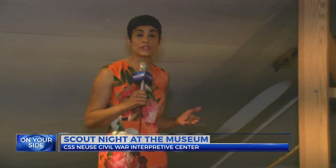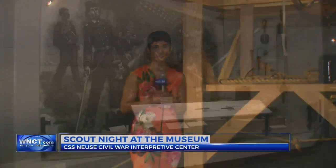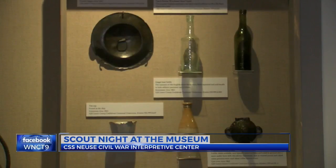The event falls on June 23rd, which marks six years since the Ironclad's remains were relocated to its new home on North Queen Street. If you're unable to schedule your scout for this event, there will be another one in August. In Kinston, Nicole Newman, WNCT 9 on your side.